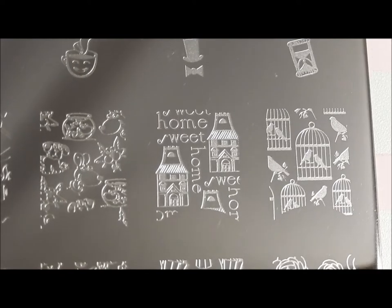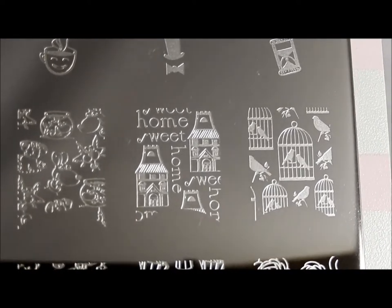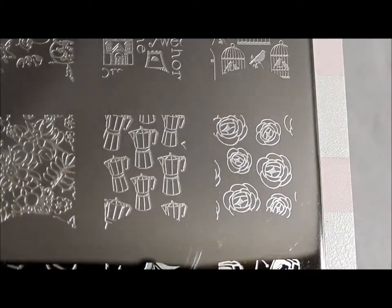I should have said this is one of my favorite plates from the collection, and these next two images are part of the reason why. That home sweet home with the old kind of Victorian style house — I love that. And I love those bird cages with the birds in them. So pretty and cute, but also elegant and nice.